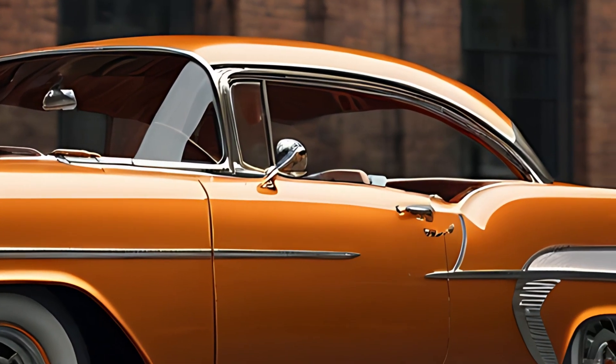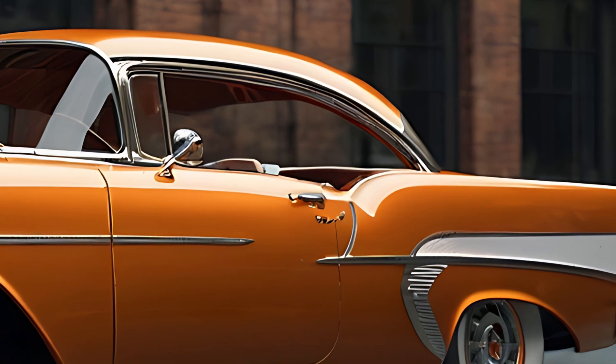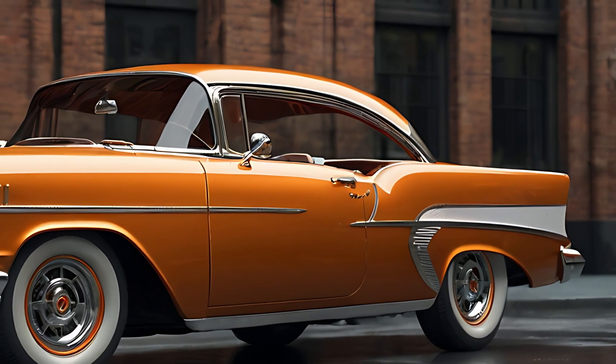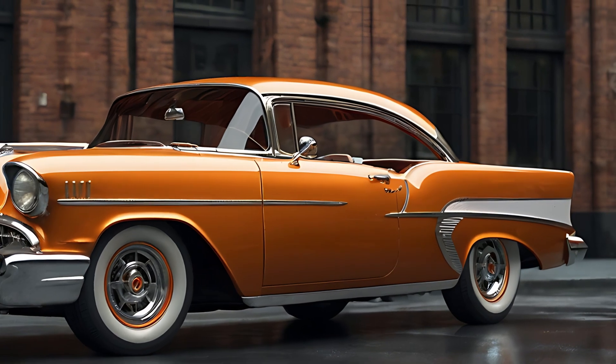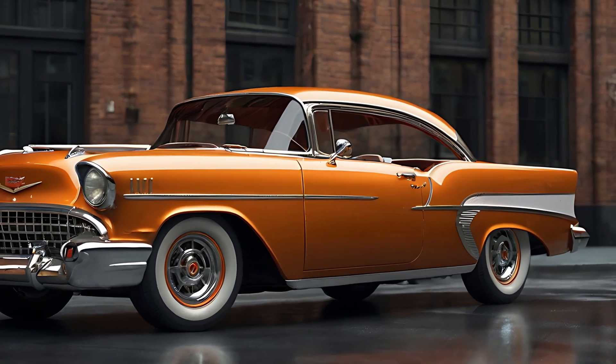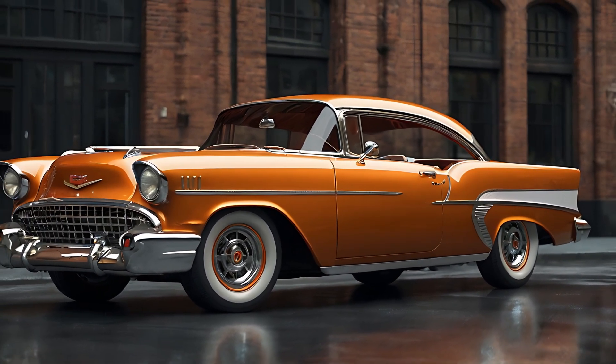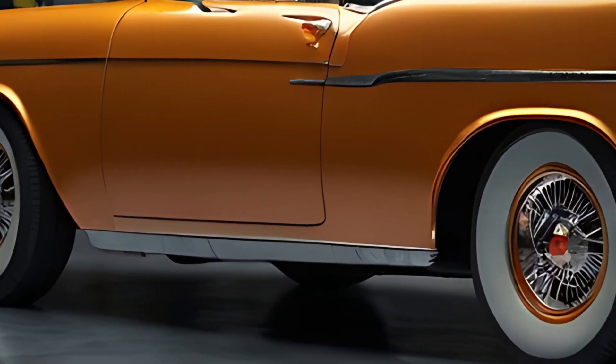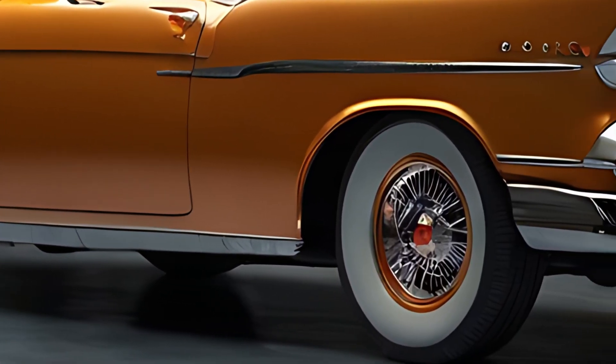The 2025 Chevrolet Bel Air retains key design cues from its classic predecessors, such as the signature chrome accents, two-tone paint schemes, and a sleek streamlined silhouette. The front fascia features a retro-inspired wide grille with modern touches like LED headlights and daytime running lights, giving it a bold and sophisticated look.